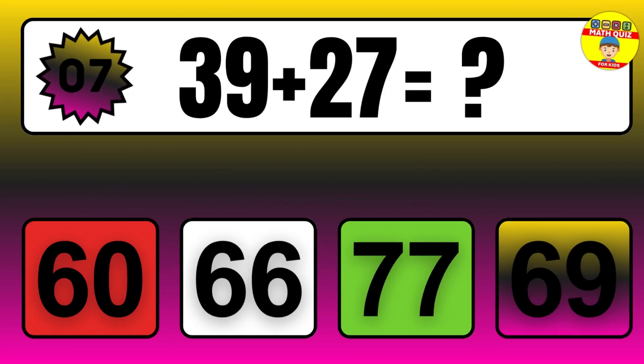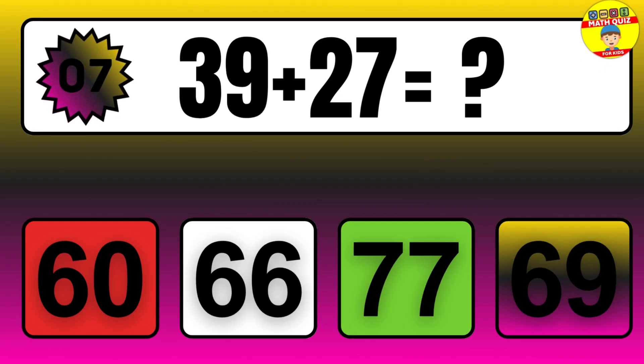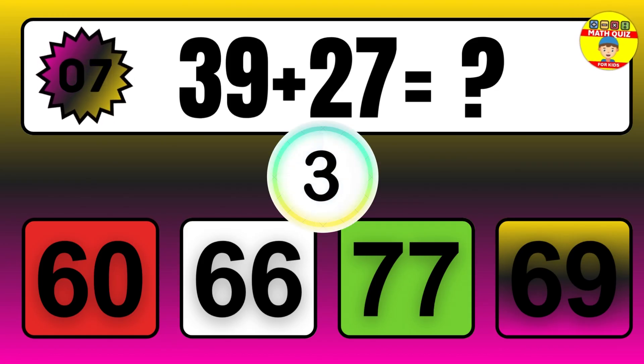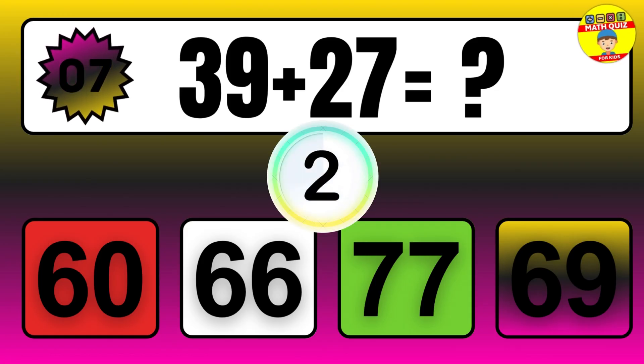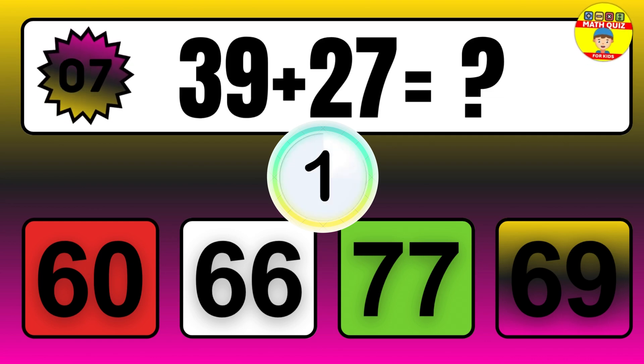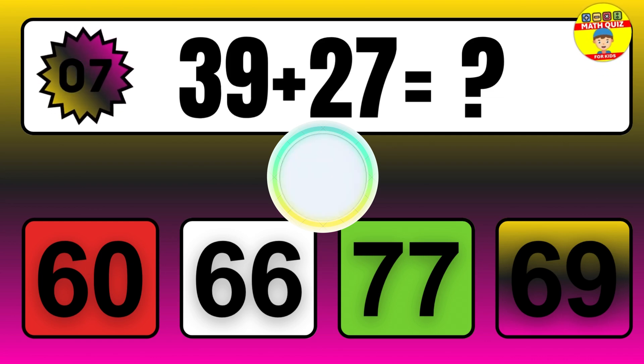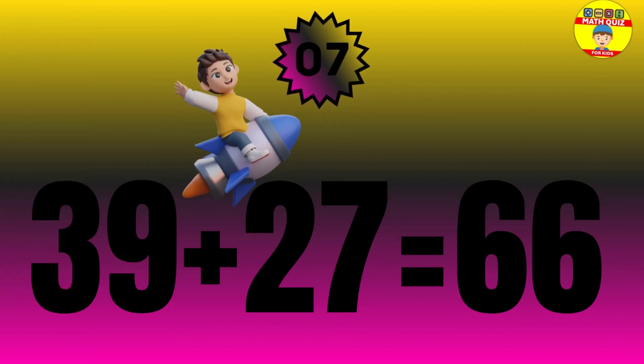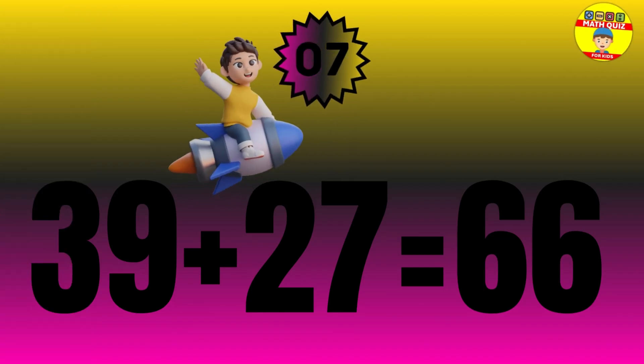Question: 39 plus 27 equals what? The answer is 39 plus 27 equals 66.